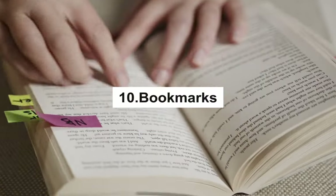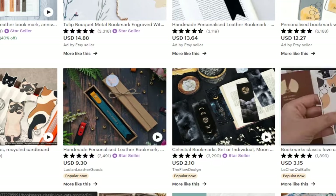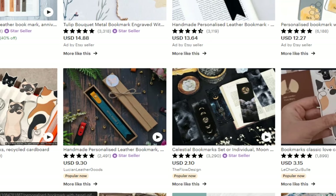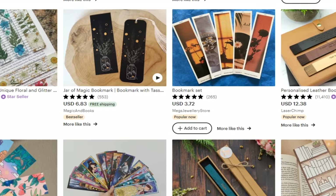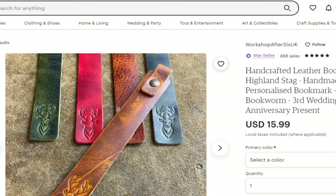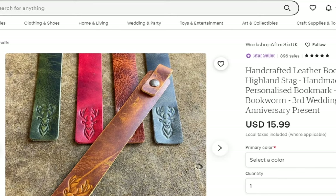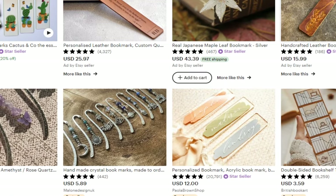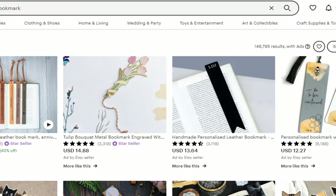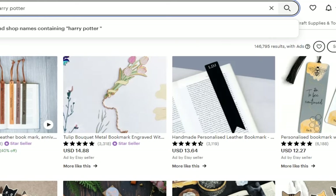Bookmarks. Finally, we have bookmarks. It's quite simple to sell printable bookmarks on Etsy. Create as many designs as you like on Canva, and consider packaging the product — like selling a pack of 10 different designs. Although eBooks and PDF versions have become popular today, there are still thousands of people who prefer reading physical copies of books. These avid readers want bookmarks that are fun, stylish, and even personalized. You can create a series of bookmark designs inspired by books, movies, and TV series — try Harry Potter-inspired bookmarks and see how many Potterheads will love your product.